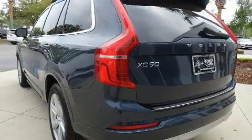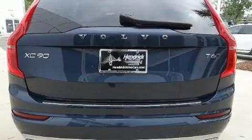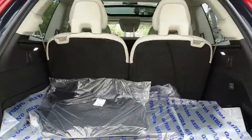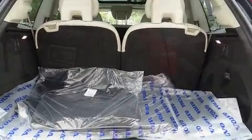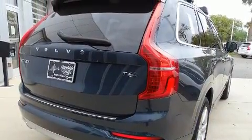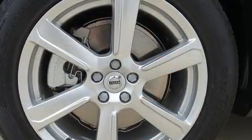Volvo prioritized practicality, efficiency, and style by including leather upholstery, a blind spot monitoring system, automatic dimming door mirrors, front dual zone air conditioning, a power rear cargo door, and seat memory. For drivers who enjoy the natural environment, a power moonroof allows an infusion of fresh air.